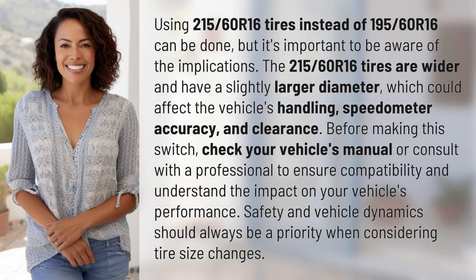Using 215/60R16 tires instead of 195/60R16 can be done, but it's important to be aware of the implications. The 215/60R16 tires are wider and have a slightly larger diameter, which could affect the vehicle's handling, speedometer accuracy, and clearance.